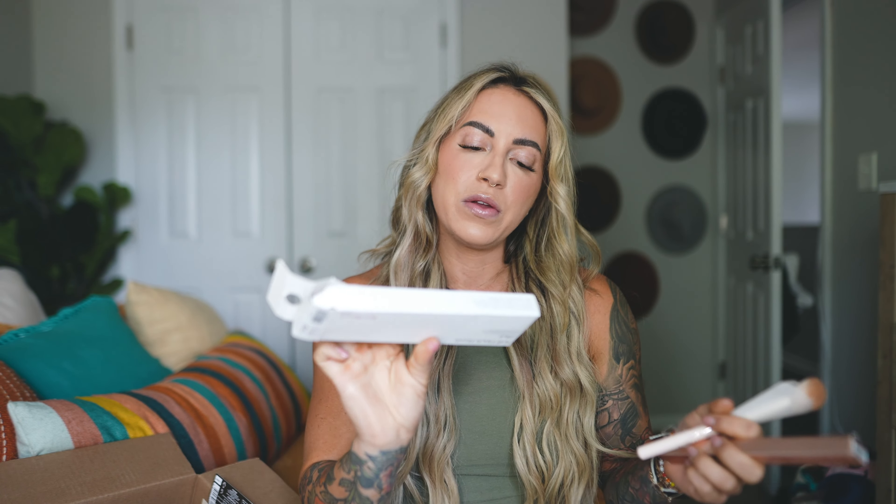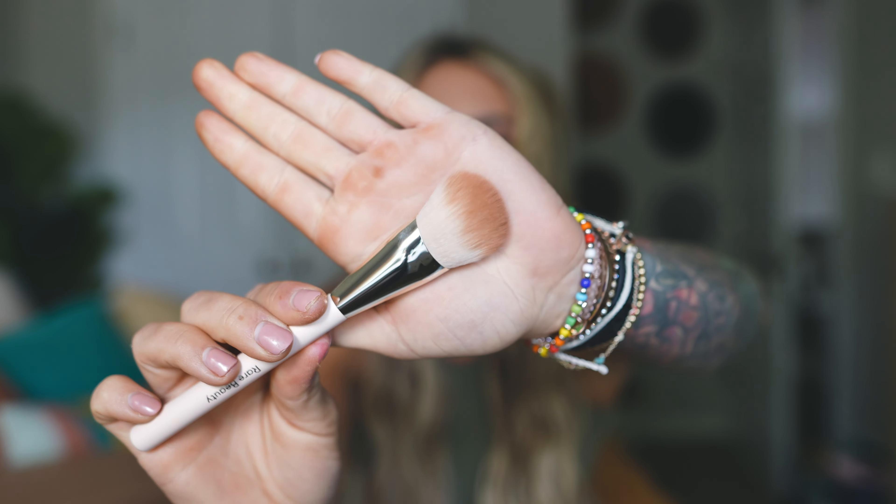Shoutout to Sephora for the fastest shipping ever. I got two brushes — I'm not a brush fanatic, I don't have a ton of brushes, but I saw really good things about this one. This is the Rare Beauty Soft Pinch Blush Brush. It's a little bit short and dense but not too fluffy, so it won't disperse blush too far on your face. I love the angle — it's a really perfect blush shape.